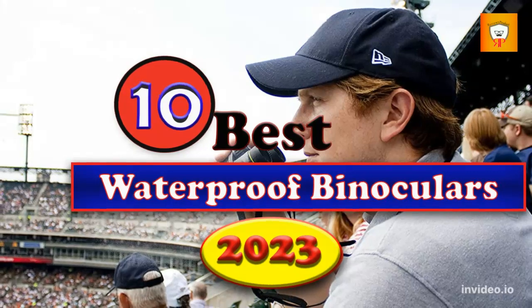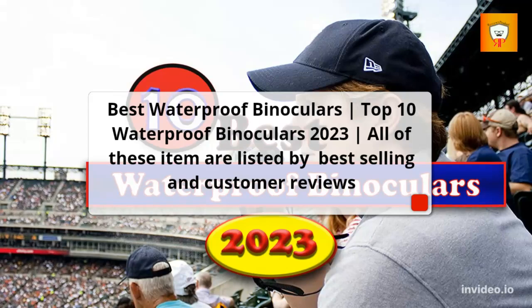Best Waterproof Binoculars — Top 10 Waterproof Binoculars 2023. All of these items are listed by best-selling and customer reviews.